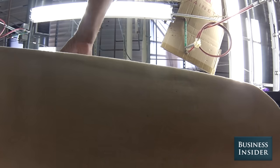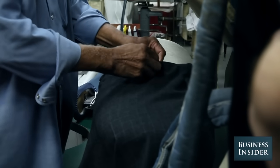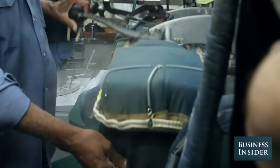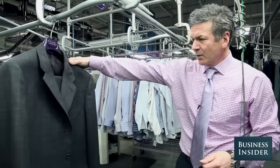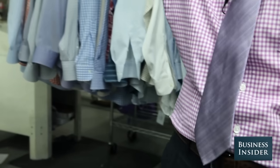Pressing is nothing more than steaming the garment and then either blowing some air through it or vacuuming the steam out of it, which sets the press. Simply scan the garment and wait for it to come out the other side.